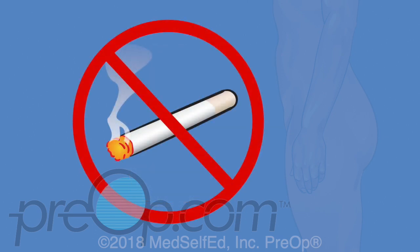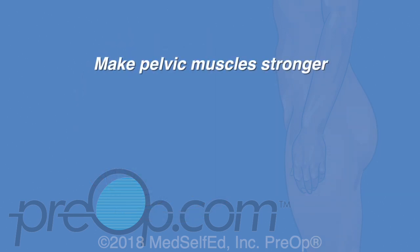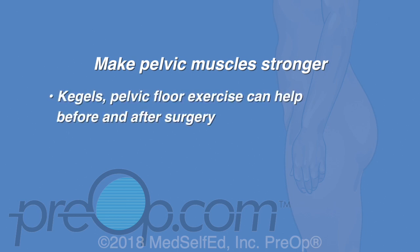Drink smaller amounts at a time, quit smoking if you smoke, and work to get to a healthy weight if you are overweight. Another way to help stop leaking without surgery is to make pelvic muscles stronger with Kegels, also called pelvic floor exercises. These exercises can help before and after incontinence surgery, and physical therapists can help with these exercises.